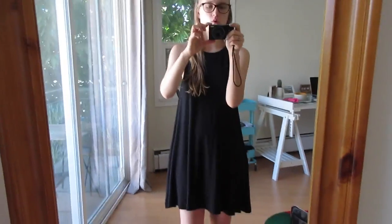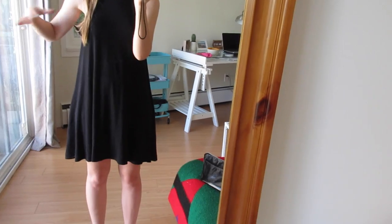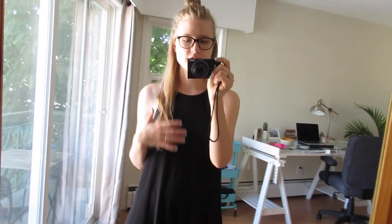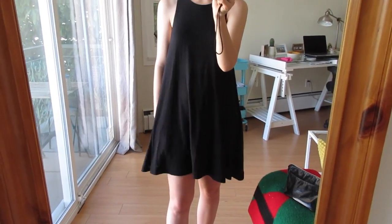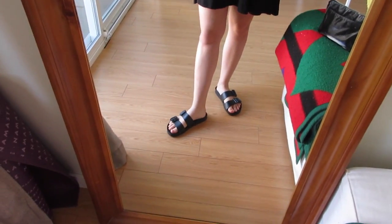It hasn't really been that warm here — it's been actually quite cold, which is fine by me. New York was really hot when we were there, Boston was really hot, so I'm kind of over the heat. But it's gotten warm here today. This dress is from H&M. I really like it — it has pockets, which is a must. And then just these sandals, also from H&M.